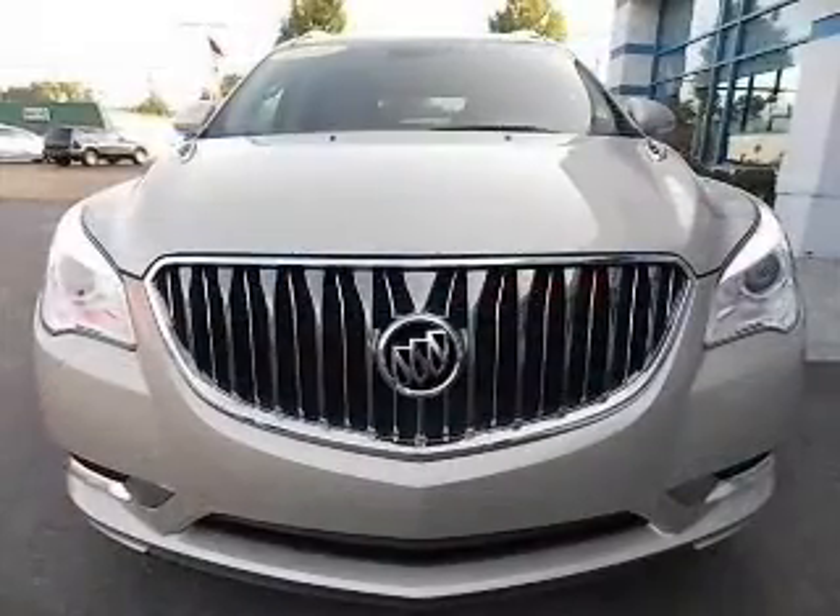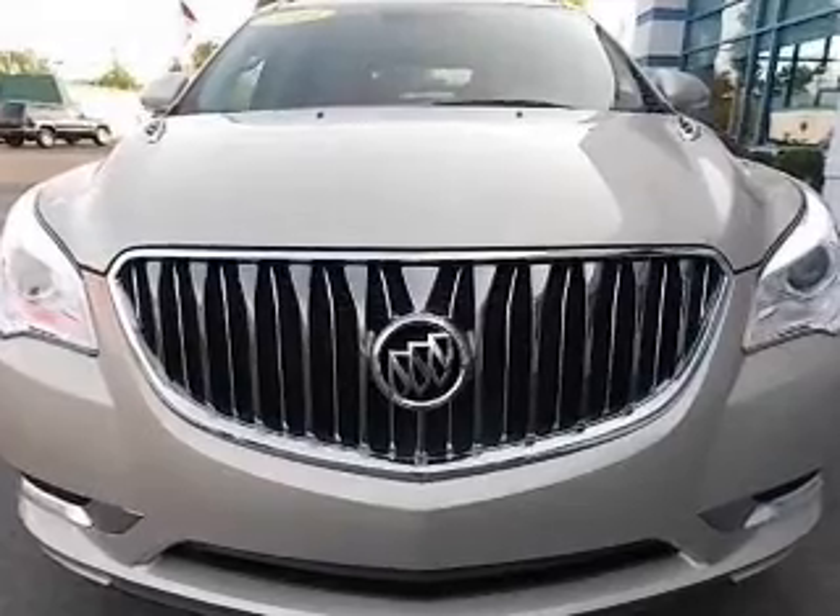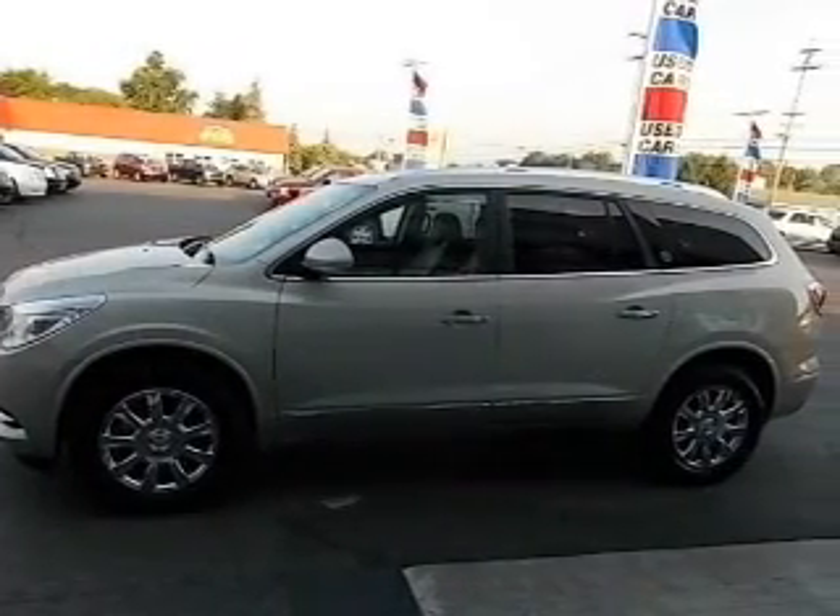Treat yourself to the splendor of a premium sound system. You will appreciate the safety feature of anti-lock brakes. Heated seats comfort you on cold winter days.